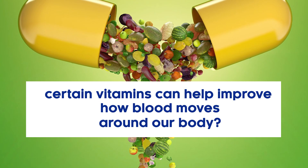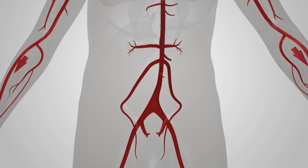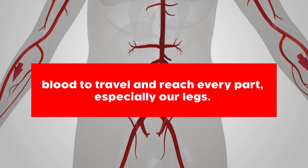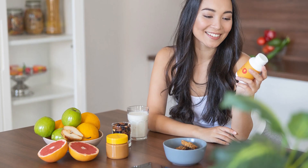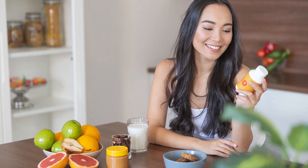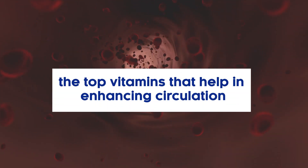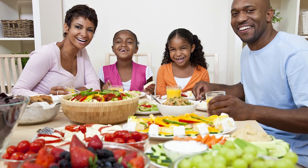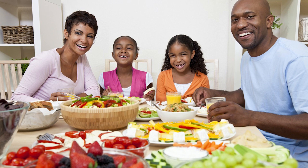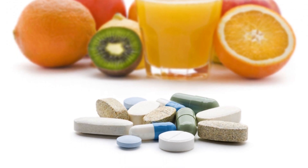Did you know that certain vitamins can help improve how blood moves around our body? It's like having clear roads for blood to travel and reach every part, especially our legs. But which vitamins are we talking about, and how do they help? In this video, we will uncover the top vitamins that help in enhancing circulation and make sure our legs are getting the good flow they need. Let's dive in and learn about the vitamins that can give our circulation a good boost.